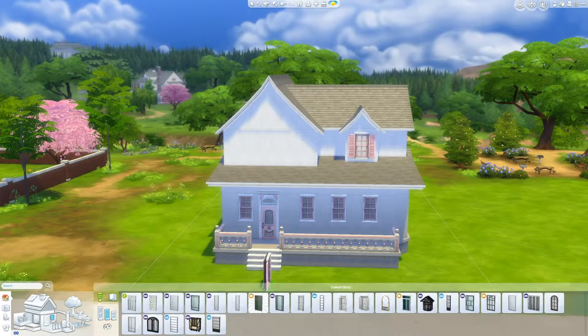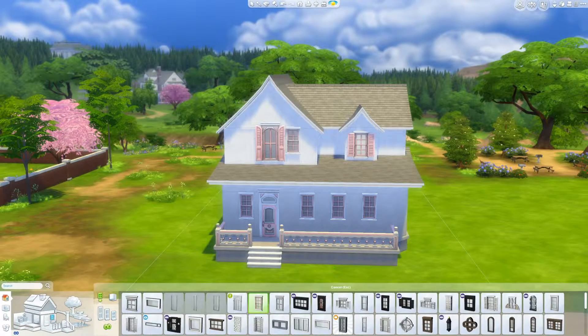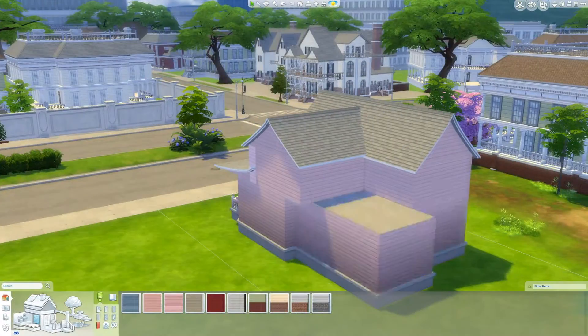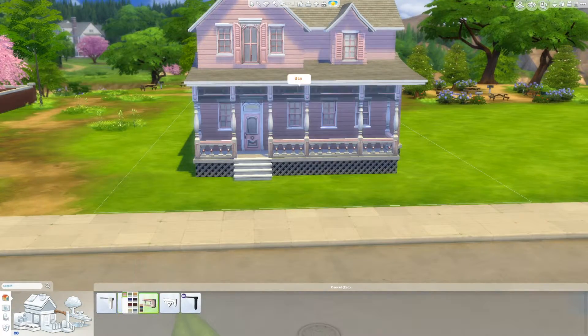Hello everyone, it's Emily and welcome back to another Sims 4 speed build. The first video that I recorded for this build got corrupted. Yeah, really, really frustrating. I'm still not sure how it happened, but it happened. It was fine yesterday and now it's not working.